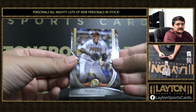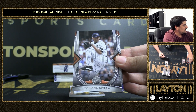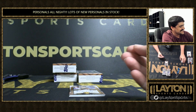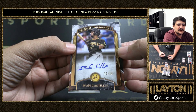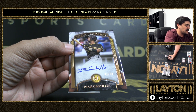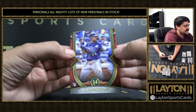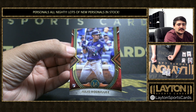First up we have Blake Snell — Snellzilla. Got a Mo Rivera base and Elio Ramos rookie base. We have number 2 of 50, that is Ivan Castillo, Archival Autographs. That is 31 of 50. We got a nice rookie base here, this is 43 of 50 — got Julio. Nice red rookie base there, 43 of 50 on the Julio. Beautiful looking card, Mr. Rodriguez.